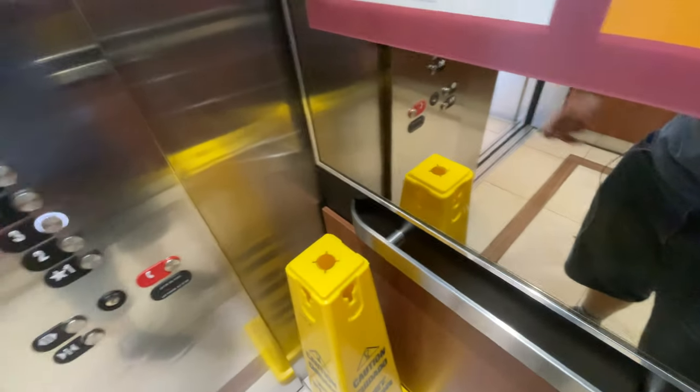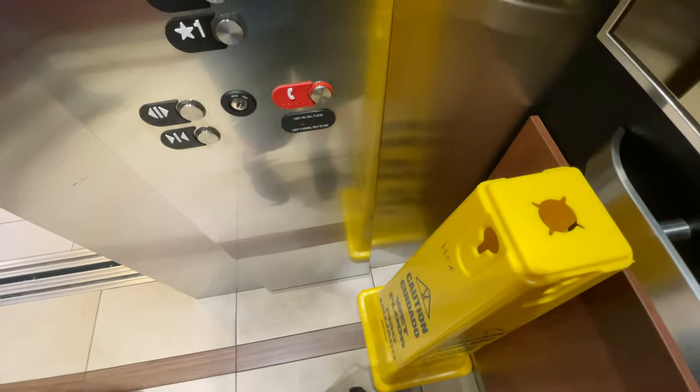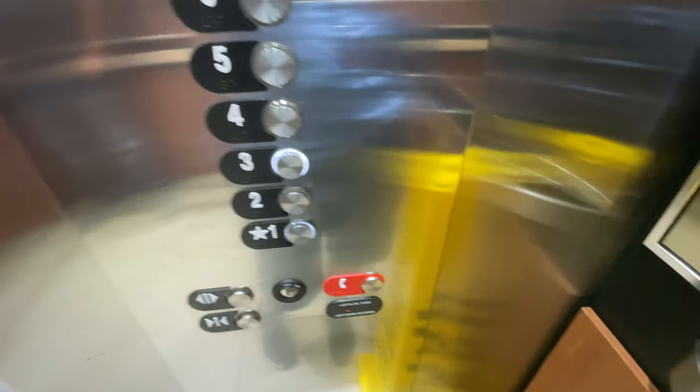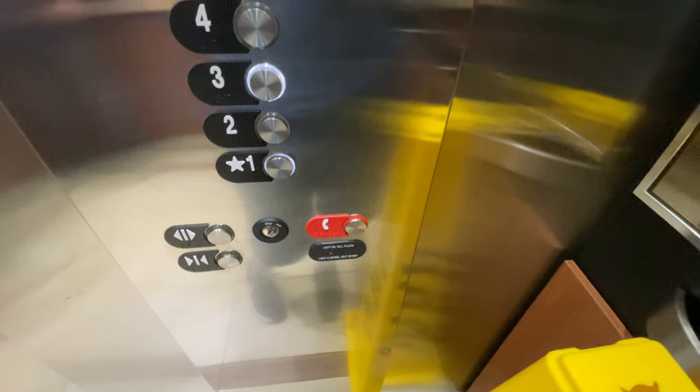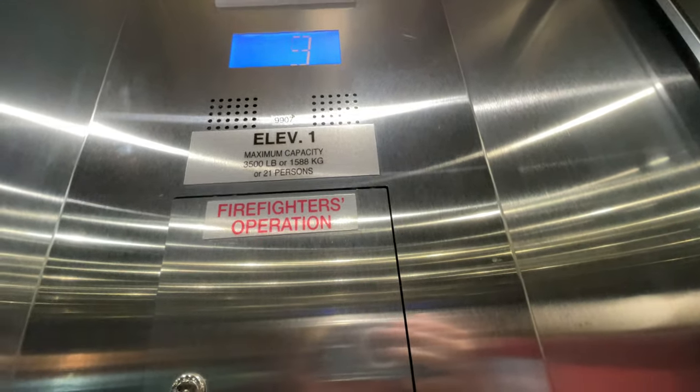Let's go down to the third floor — that's where our room is. Oh, the elevator stopped at 6 to pick someone up. The elevators are busy. Have a nice day, y'all.